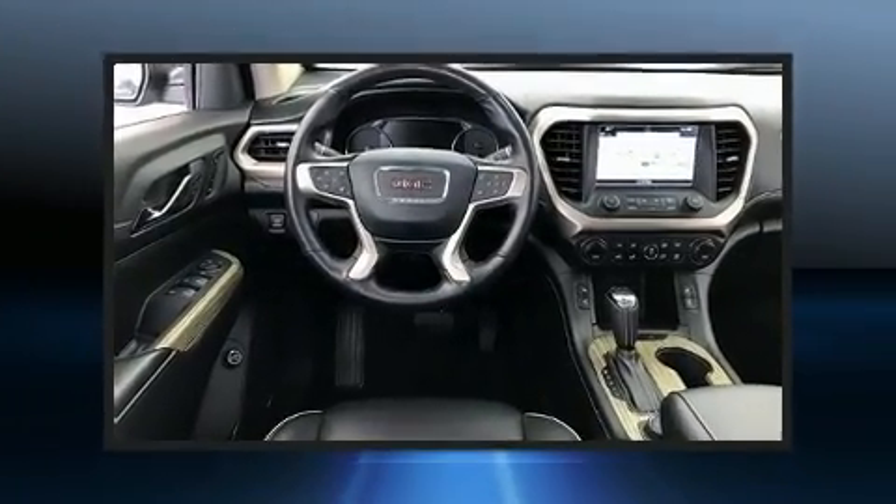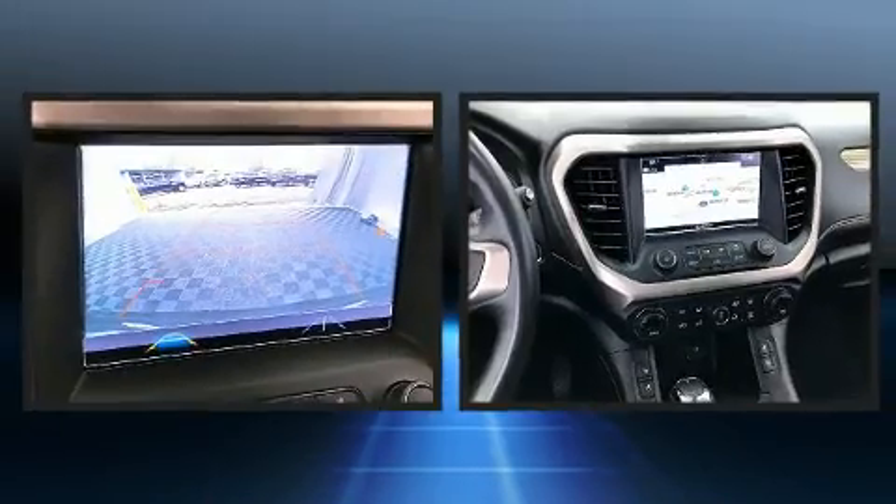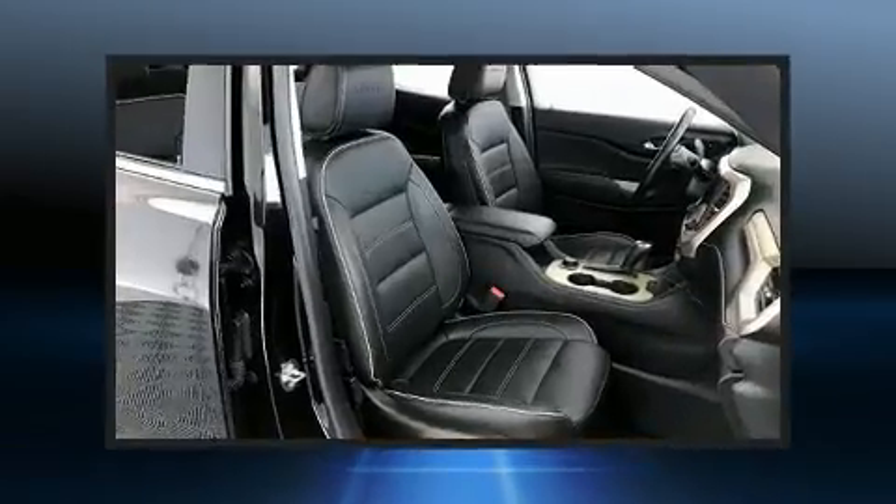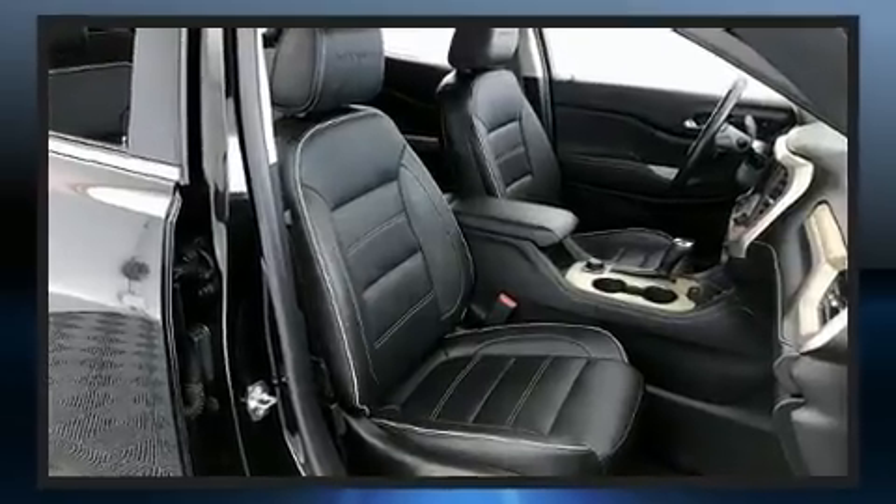It features an automatic transmission, front-wheel drive, and a refined six-cylinder engine. It's equipped with tons of terrific amenities, but it won't break your budget.